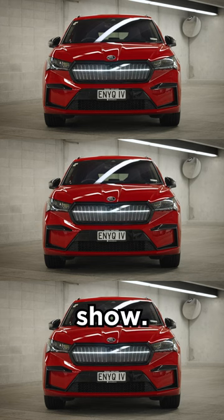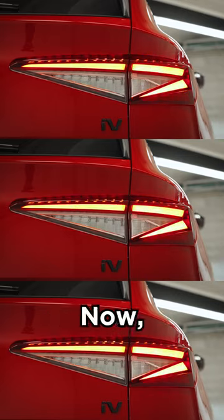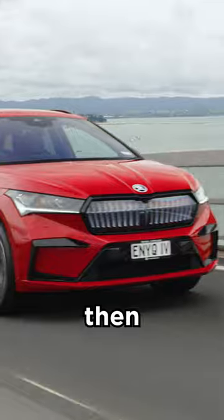This is Skoda's light show. Even the rear lights will put on a show for you. Now if you thought the Czech company was all about keeping things low key, then think again.